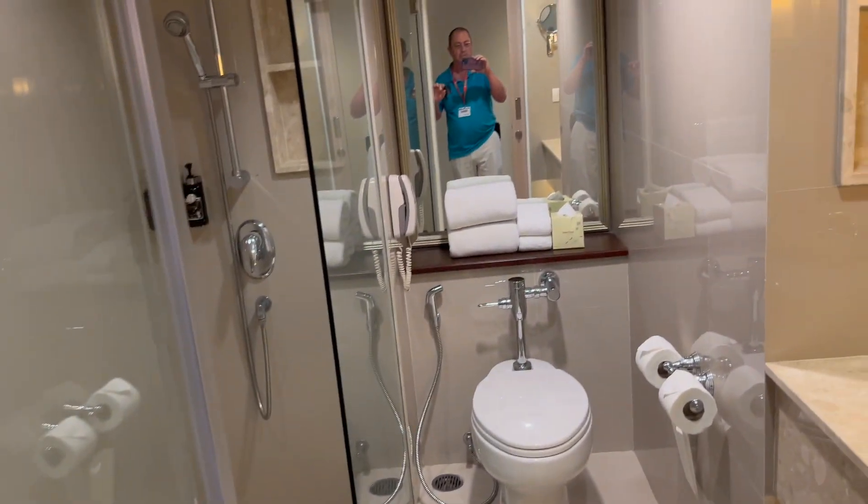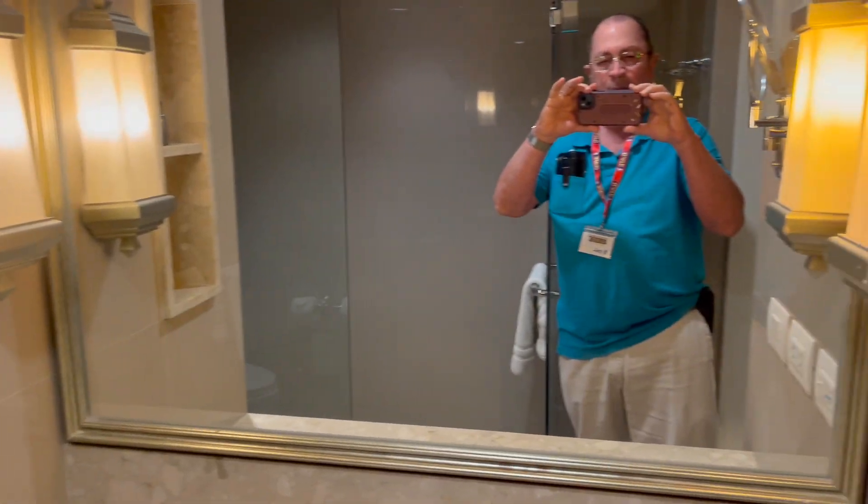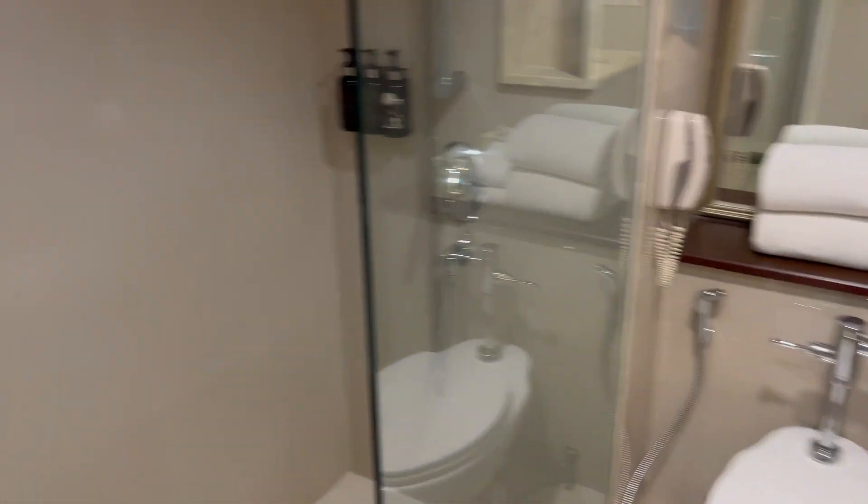On the left side of the entryway, we have a nice full bath, toilet with bidet, sink area with plenty of space, the shampoo and other amenities, a walk-in shower. Tile throughout.